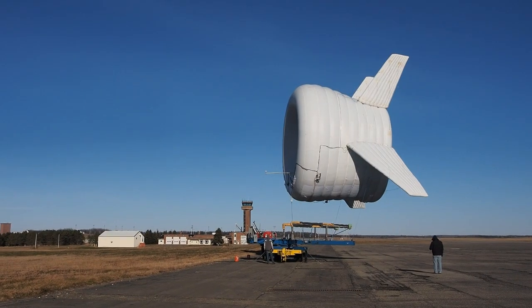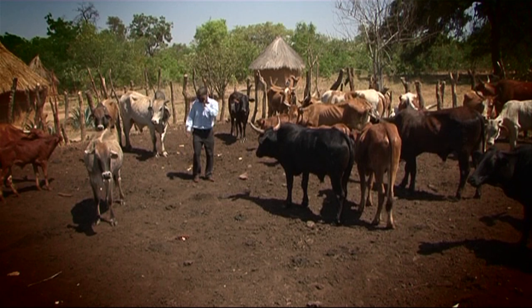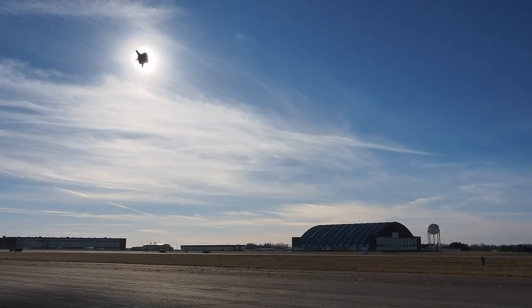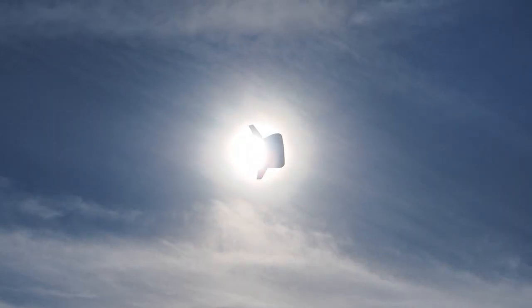Once up, the rig's height can be varied depending on weather conditions, and along with the turbine, telecoms kit can also be attached so locals get a reliable mobile signal as well. The first BAT from this Boston startup could be up and flying by the end of the year.